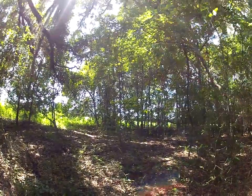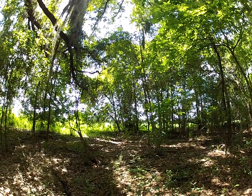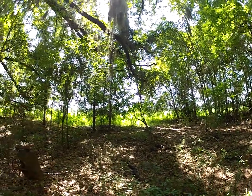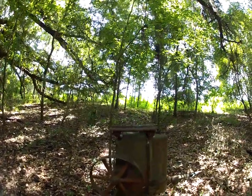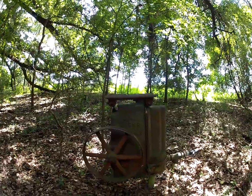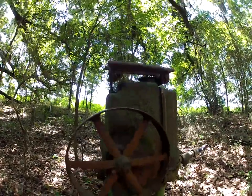Hey, this is Flora Trailblazer out here exploring in San Felasco Hammock. In the woods here I found something very neat. I believe this could be an old water well pump — I'm not positive. Let's take a look at it.